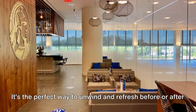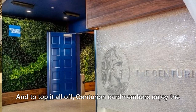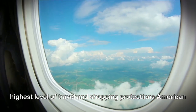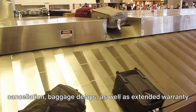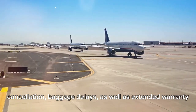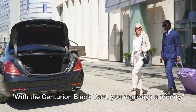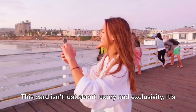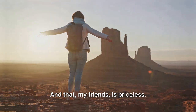Centurion Card members enjoy the highest level of travel and shopping protections American Express has to offer. This includes protection against trip delay and cancellation, baggage delays, as well as extended warranty and purchase protection. With the Centurion Black Card, you're always a priority. This card isn't just about luxury and exclusivity — it's about making your life easier and more enjoyable. And that, my friends, is priceless.